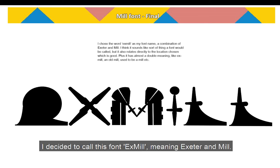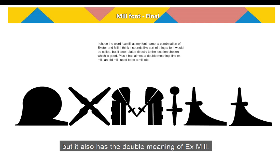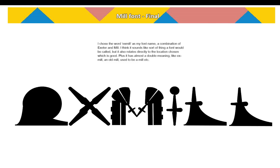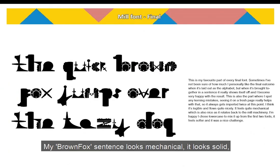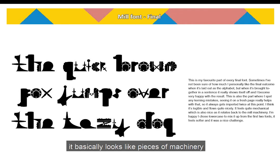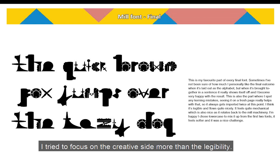I decided to call this font Ex Mil, meaning Exeter and Mill, but it also has the double meaning of Ex Mill — as in this location used to be a mill. My brown fox sentence looks mechanical, it looks solid, it basically looks like pieces of machinery which I'm really happy with. It's not as nice to read as my other fonts, but because I'd already created two fonts previously, I tried to focus on the creativity side more than the legibility.